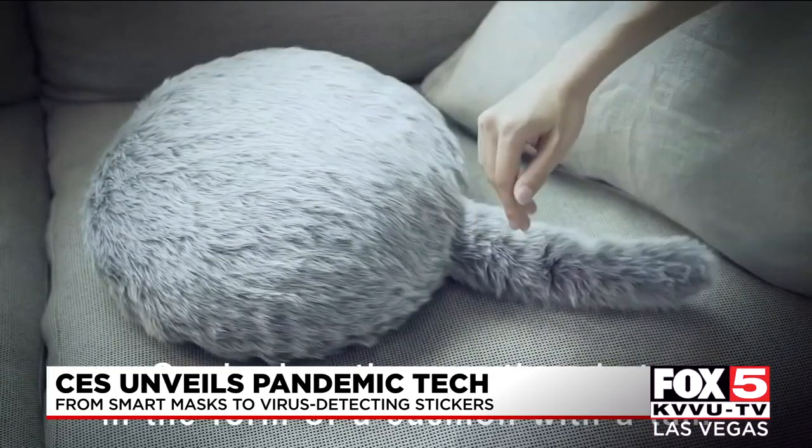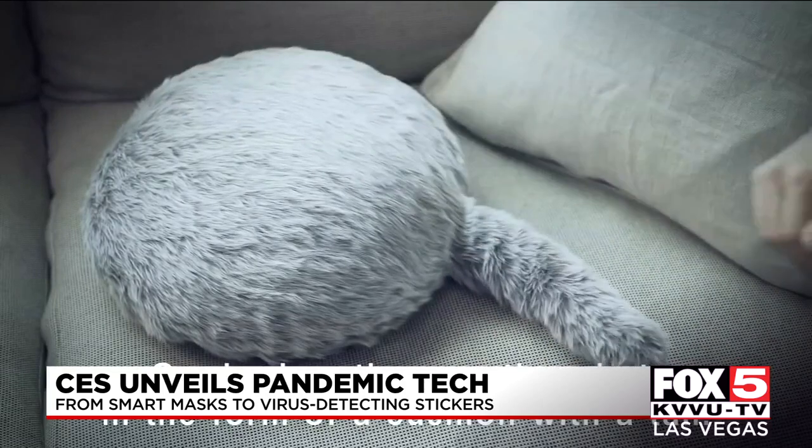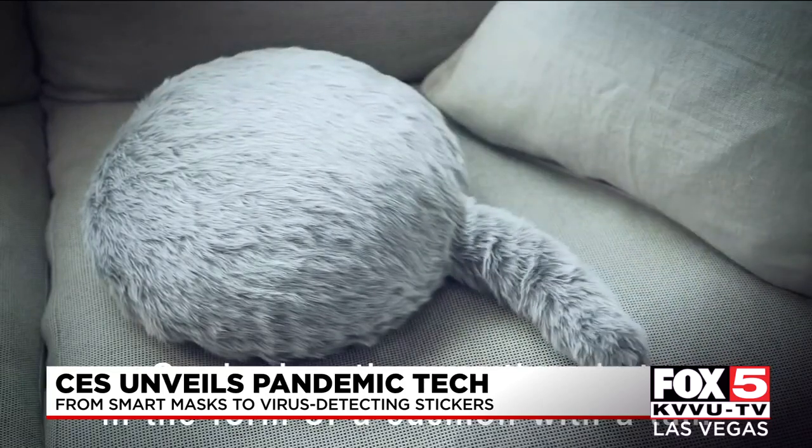Robots have always been big at CES, and this year it's no different. It's called the Petite Kubo — it's supposed to make you feel a little less alone. CES wraps up its virtual event tomorrow.